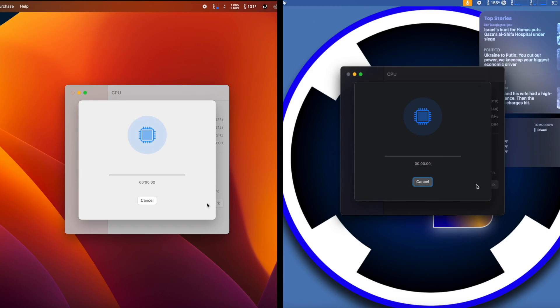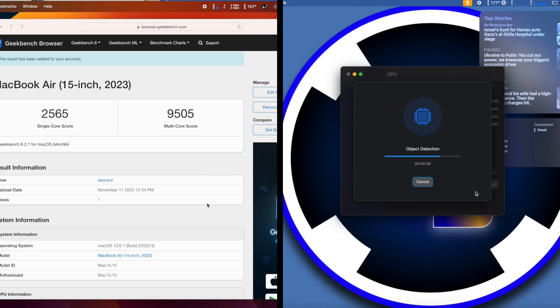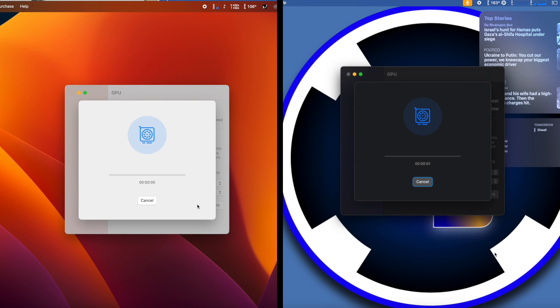I'm going to start by running Geekbench 6 on both of these. I'm going to be doing both with the power adapters plugged in, and we'll be going over all of the benchmark scores and comparing them at the end of the video. We'll follow up that benchmark test with the Geekbench 6 GPU benchmark.